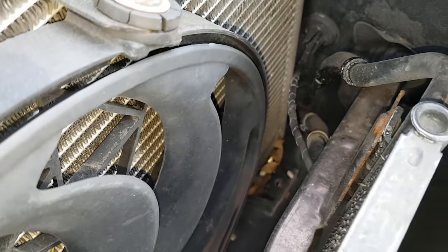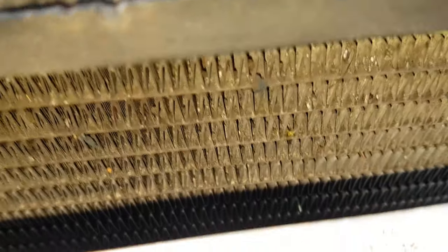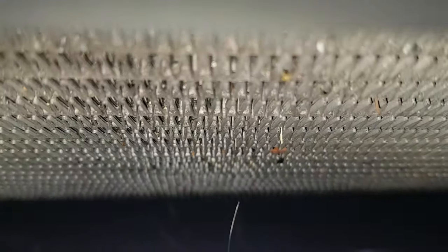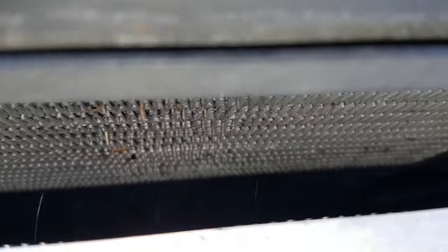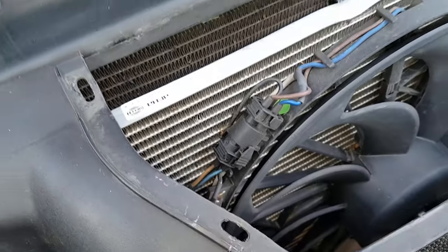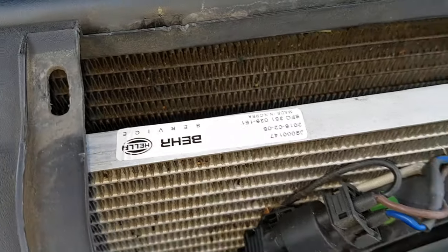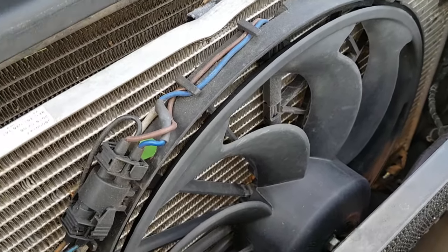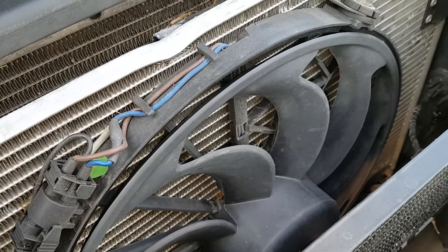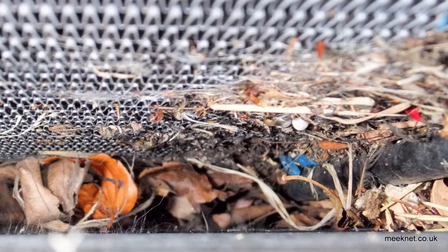The usual place for all the debris to build up is between the condenser and the main radiator, so let's have a look down there — get the camera down there if we can. Look at that — nothing in there. That's not bad at all. That's probably a couple of years since I changed the condenser: put in a new condenser and a new auxiliary fan, done it in two goes actually. And so yeah, cleaned out all the leaves there — I'll put up a picture of what it looked like.